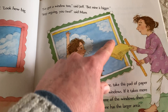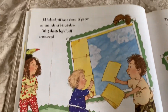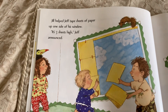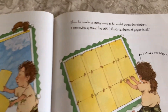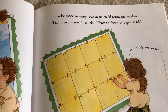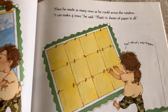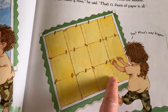The paper is like square units. Jill helped Jeff tape sheets of paper up one side of his window. It's three sheets high, Jeff announced. Then he made as many rows as he could across the window. I can make four rows, he said. That's 12 sheets of paper in all. See, mine's way bigger.